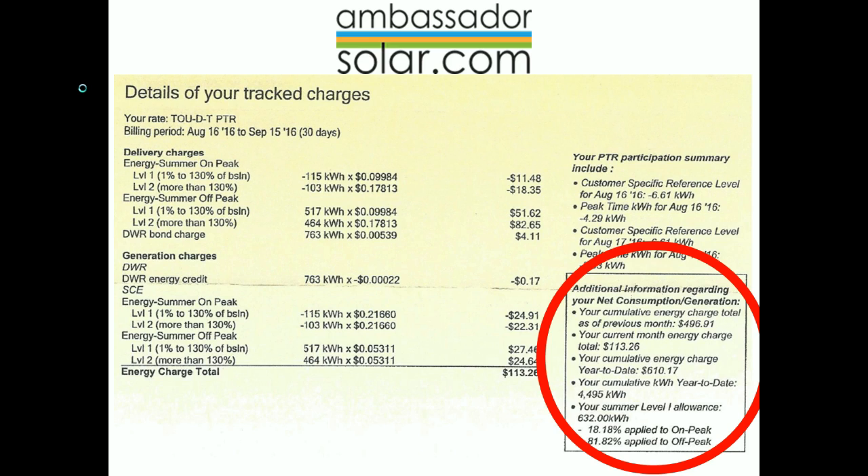The first line shows your cumulative energy charge total as of the previous month — the total of all the electricity you owe for before this current bill was created. The next line shows the current energy charge, which is how much power you bought in the current month. And the next line shows your cumulative energy charge year to date, which is that running total number you'll want to pay attention to.